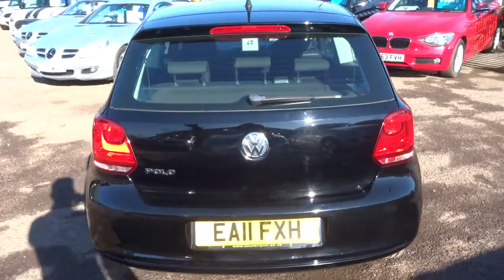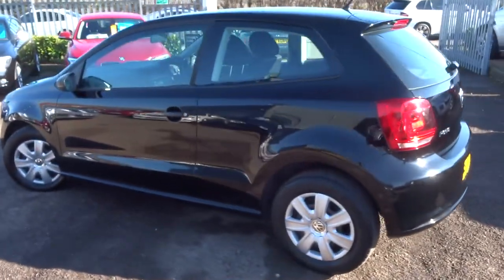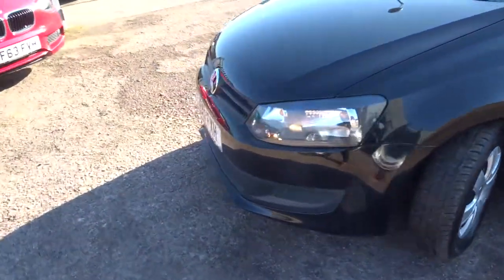As you can see, this is a three-door, it's black. It's done just under 55,000 miles. It's a petrol which is about 51 miles to the gallon.